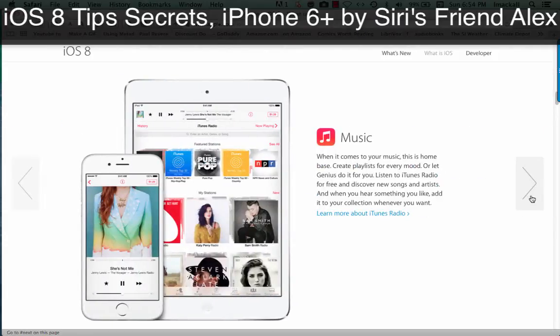Music. When it comes to your music, this is home base. Create playlists for every mood, or let Genius do it for you. Listen to iTunes Radio for free and discover new songs and artists. And when you hear something you like, add it to your collection whenever you want.